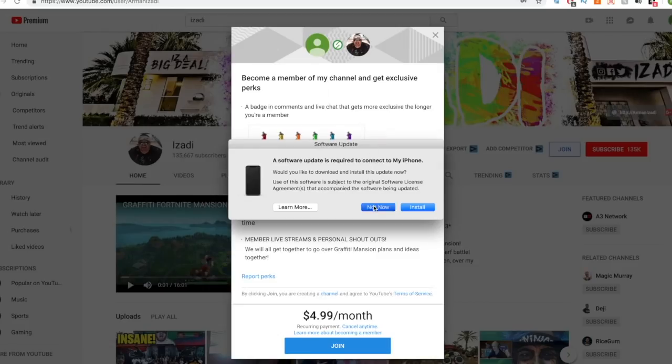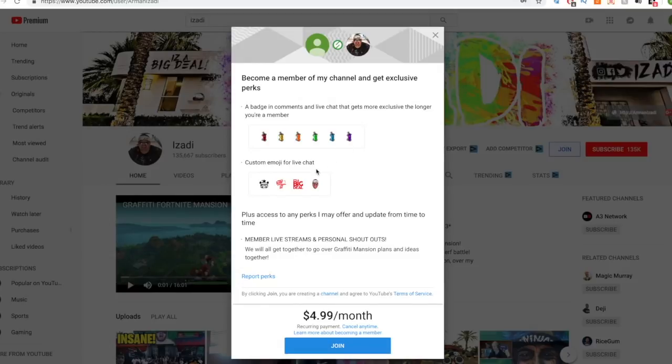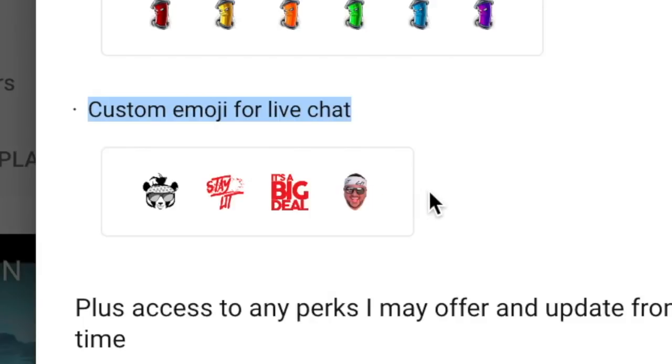It shows how loyal you've been to the Izadi graffiti mansion A-Team Army, and you also get custom emojis for live chat. Izadi's been doing a lot of live streams and premieres of his videos, so these will come in handy for sure.